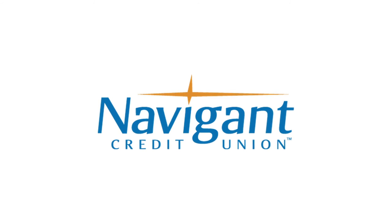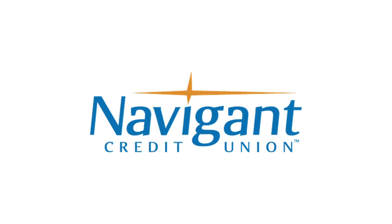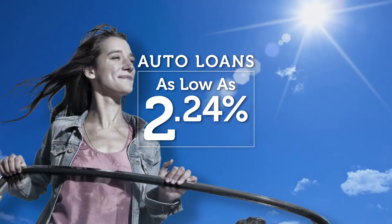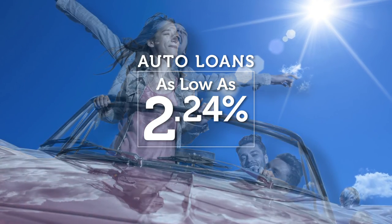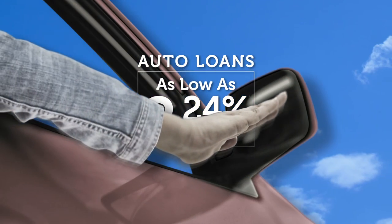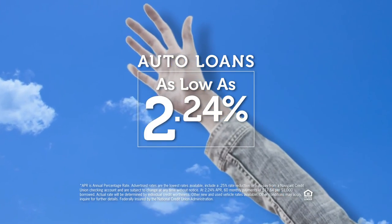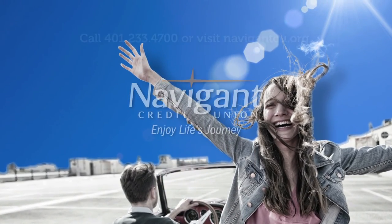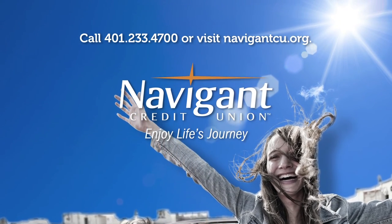The official auto loan provider of Auto Show TV is Navigant Credit Union, for all your new, used, and classic car and truck financing needs. You love everything about your new ride — it smells so good. But maybe you could be paying a little less for it. It's not too late. Let Navigant Credit Union take a look at your rate. We could help you refinance and maybe save you a little every month. What could you do with the extra money? Road trip, maybe? Navigant Credit Union — enjoy life's journey.